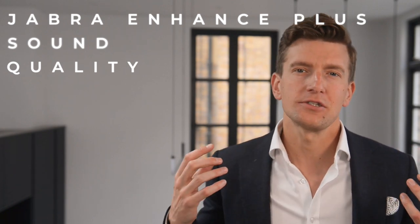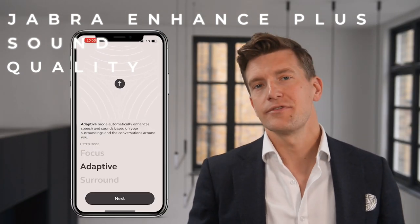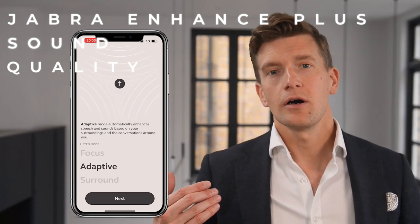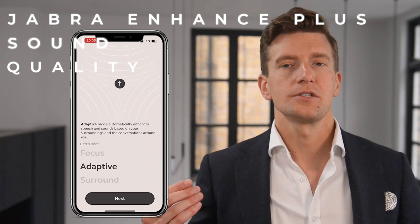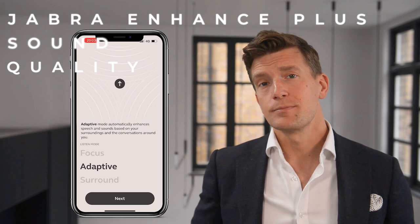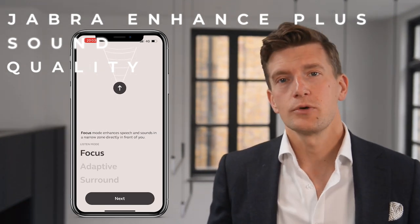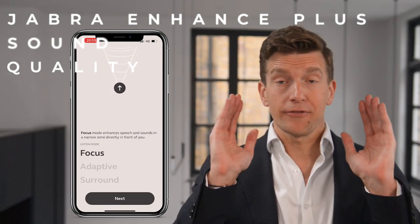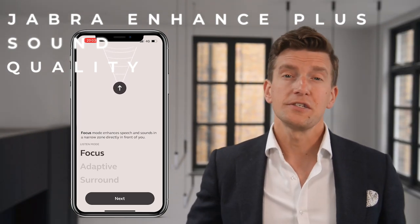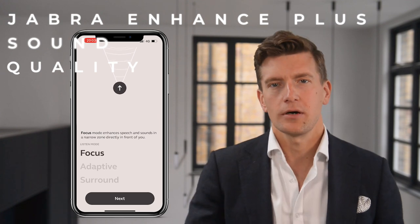And I really like that this doesn't just apply to speech but also to any media streaming through as well. There are three active listen modes to choose from when wearing them as hearing aids. Adaptive mode is designed to enhance speech and sounds based on your surroundings and the conversations around you — if there's no background noise it should sound quite natural, however in noise this mode should lower the volume of your surroundings to enable you to hear the person talking in front of you. The focus mode enhances speech in a narrow zone directly in front of you, utilizing those directional microphones — a feature traditionally only seen in hearing aids that we're starting to see slowly creeping into the OTC market.